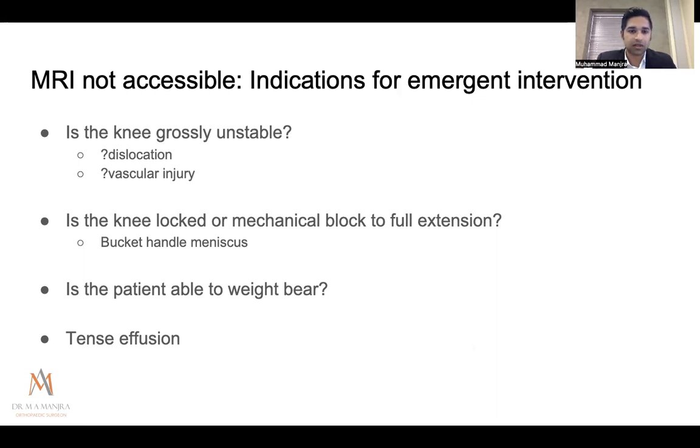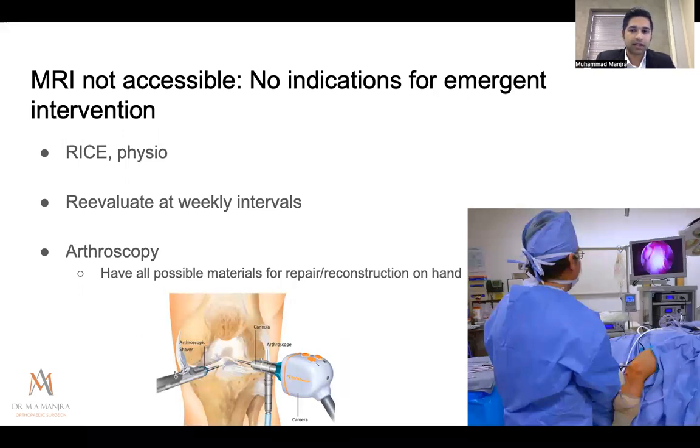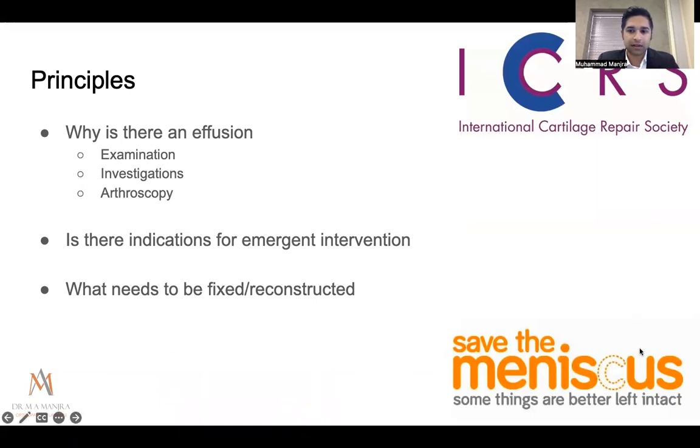Assuming no emergent indication, I advise RICE — rest, ice, compression, elevation — start physiotherapy, and reevaluate at weekly intervals as the effusion resolves, after which you can examine the knee properly. Arthroscopy remains an option, and importantly, if you plan to scope a patient where you're not 100% sure of the injury, have all equipment ready and counsel the patient preoperatively — if there is a ligament injury you may need to take a graft. Arthroscopy can serve as both diagnostic and therapeutic.